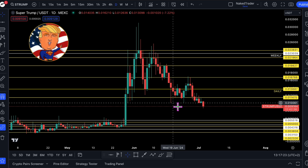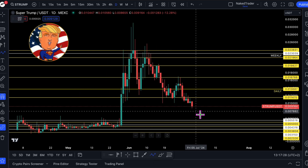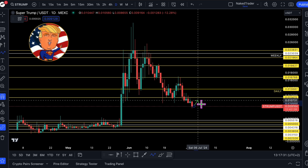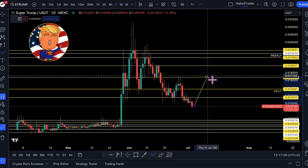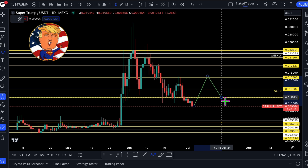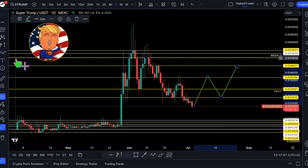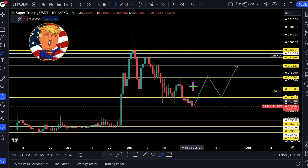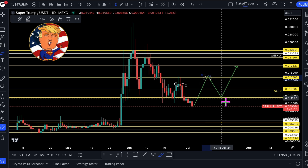Let's make a plan for the coming days. If the price goes up to around 1.6 cents and then pulls back, there's an entry at 1.1 cents aiming for 1.9 cents. But then I would like to see a daily gain of this drop-off here — a daily gain — and then there's an entry at the pullback.